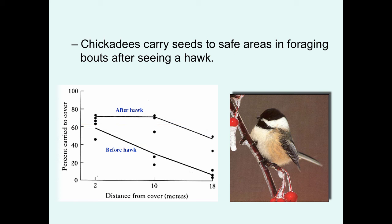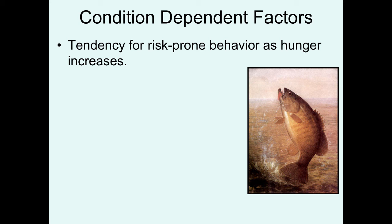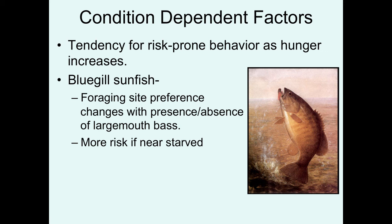On the other side of the coin, animals tend to adopt risk-prone behavior as their hunger level increases. Bluegill sunfish have foraging site preferences that change depending on the presence or absence of largemouth bass. They forage farther from cover in the absence of bass, but restrict foraging to covered areas when sensing a predator. However, they are more likely to extend into risky, open areas when in a starved condition.